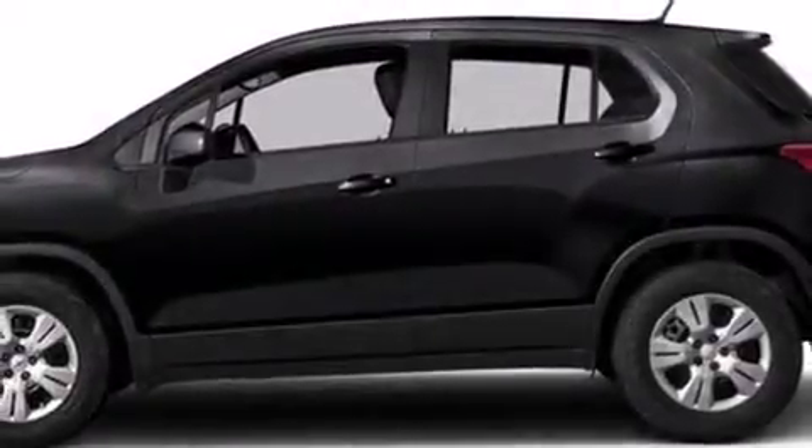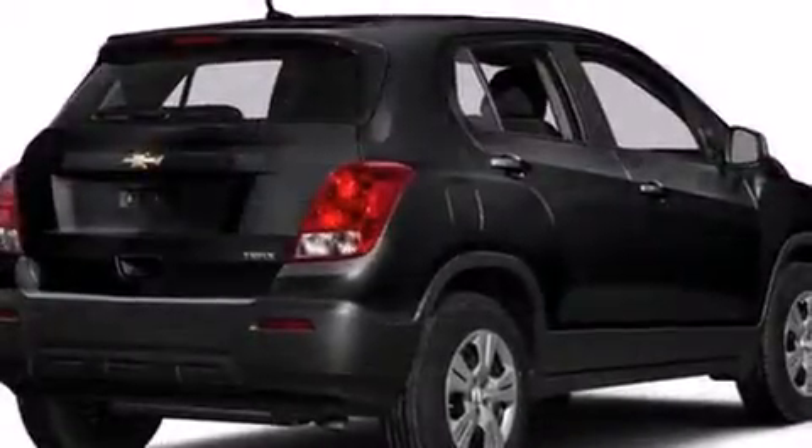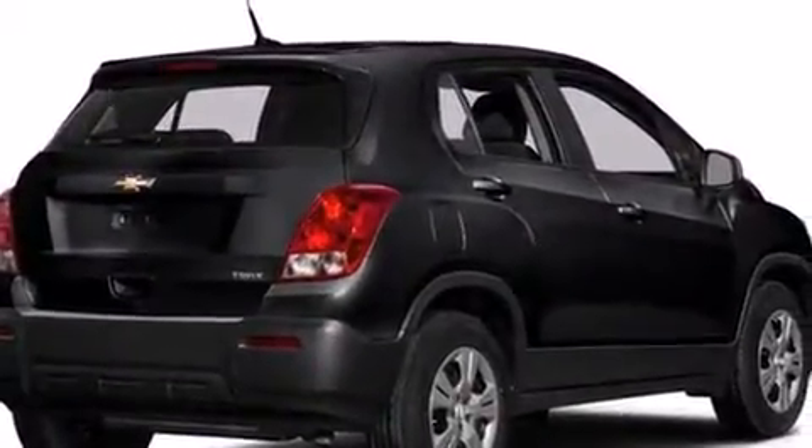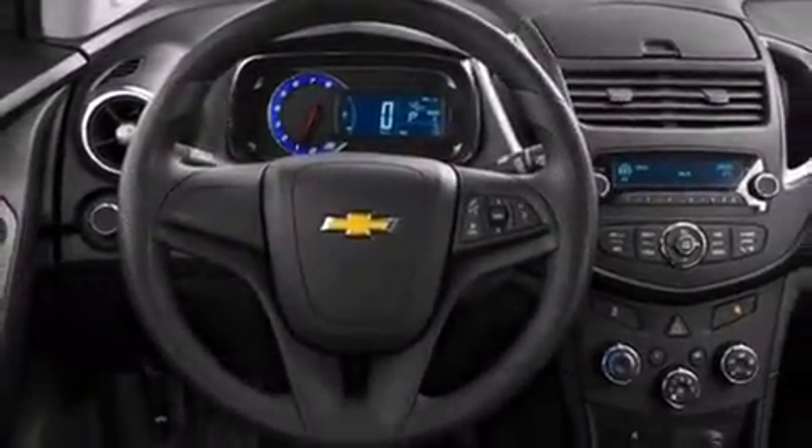Take command of the road in the 2016 Chevrolet Trax. This model accommodates five passengers comfortably and provides features such as delay off headlights, one-touch window functionality, a tachometer, an outside temperature display and more.